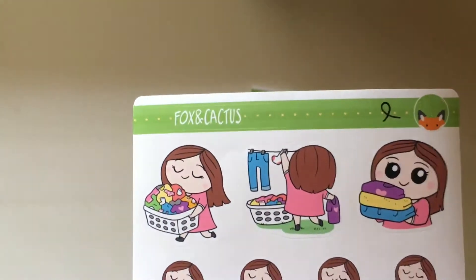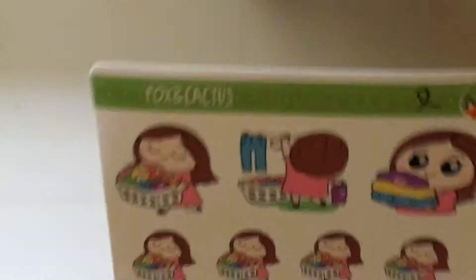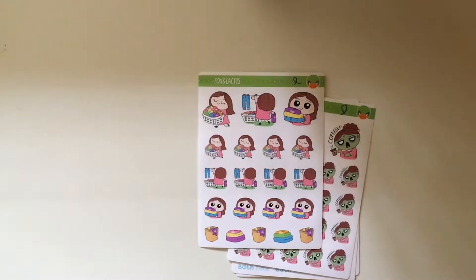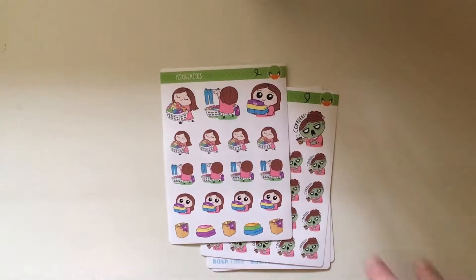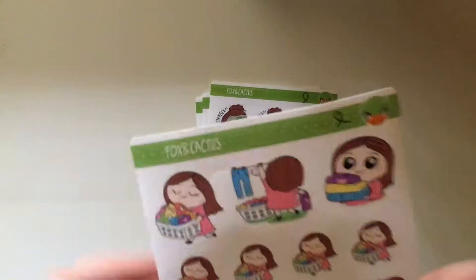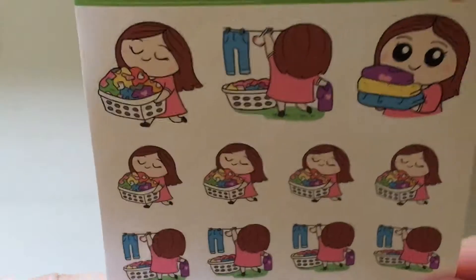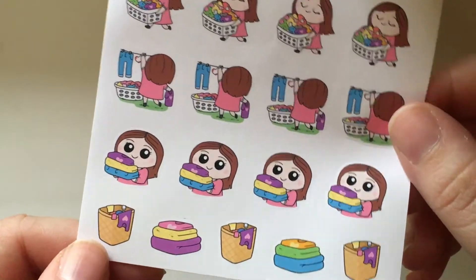So this is her laundry girls, which is perfect because I have another version of her laundry girls but they're like the type of girls that despise laundry. So these are super cute — they're like one girl holding a basket, hanging stuff on a clothesline, holding some folded laundry, and then some actual laundry baskets and folded clothes. Super cute, love it.